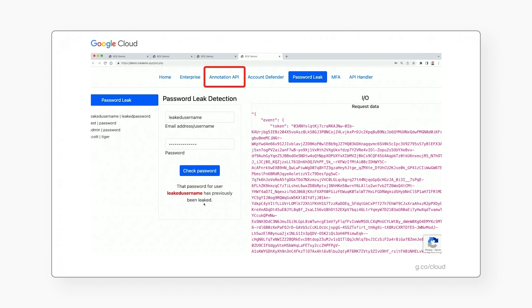Our Annotations API is also available to use to let us know how the assessment has gone — for example, whether this was a legitimate user versus a suspicious login, and more.